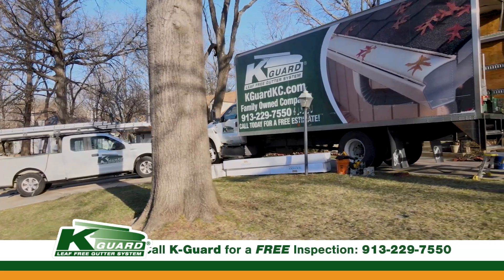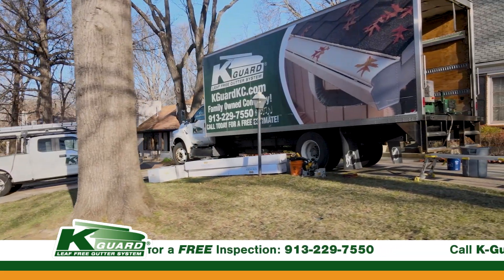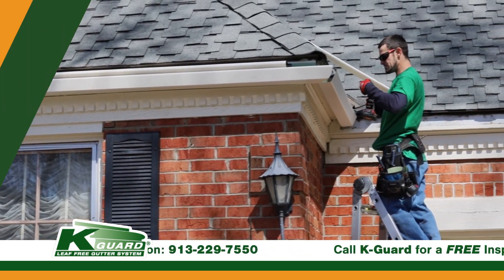So make sure you factor that into your home buying decision when you're thinking about protecting your gutters — do you want the extra chore of cleaning out the filter?